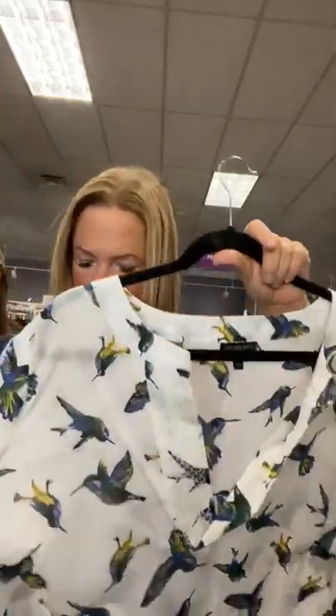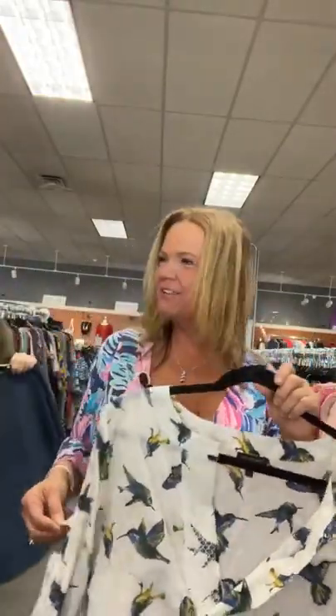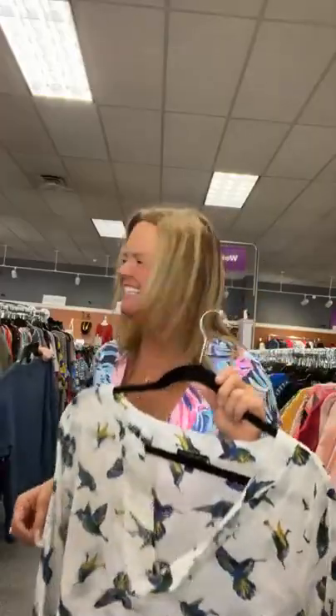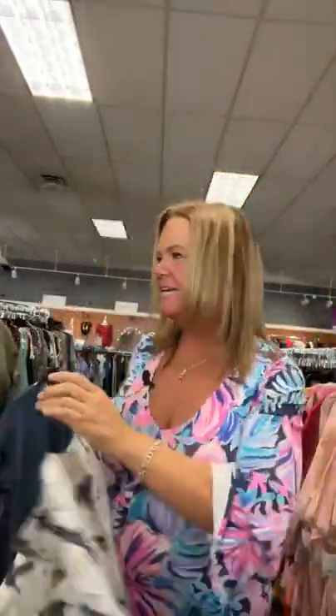That is not our only bird shirt — we have a flock of them! Sold space 78 for this Lane Bryant top.